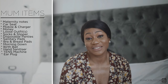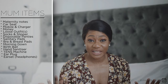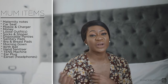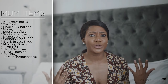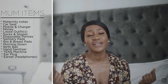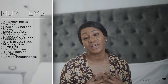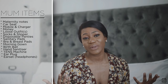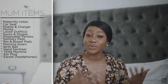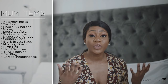You also need earphones for entertainment or speaking to family — I'd recommend wireless ones because you don't want any wires getting in the way when you're in pain or trying to listen to calming music. I used mine throughout my entire stay: on the first day, after labour while recovering in the hospital bed, to keep in touch with family, listen to music, or watch things on YouTube.